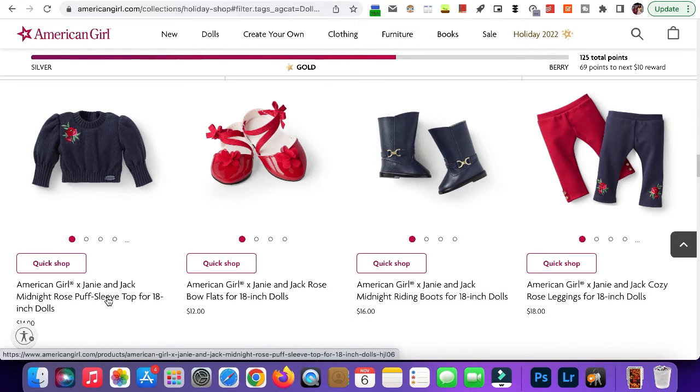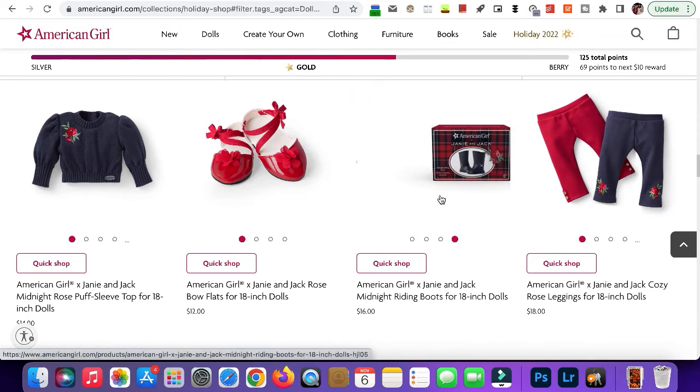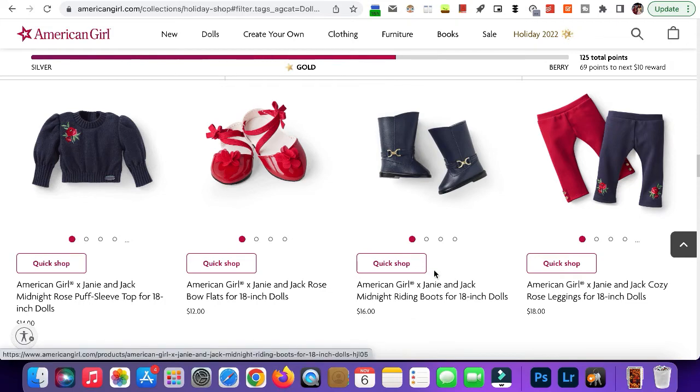Here we have the flats. These are super cute — they're probably one of my favorite flats AG has ever made, so that's a bonus. Here we have the boots. These are cute — just your standard navy blue boots.